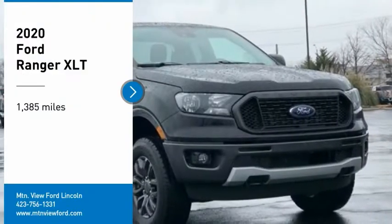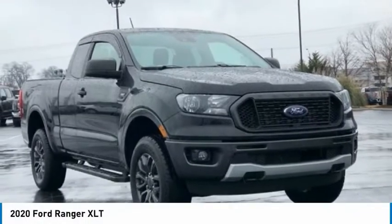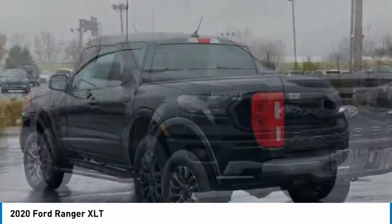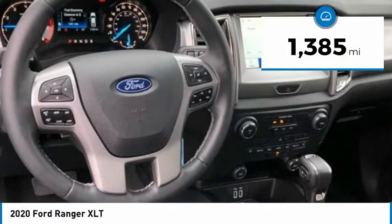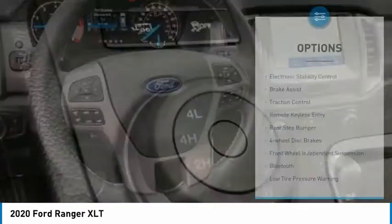Come test drive the 2020 Ranger. Tough inside and out. Ranger proves it's metal. This vehicle has less than 2,000 miles. Here are some of this vehicle's great options.